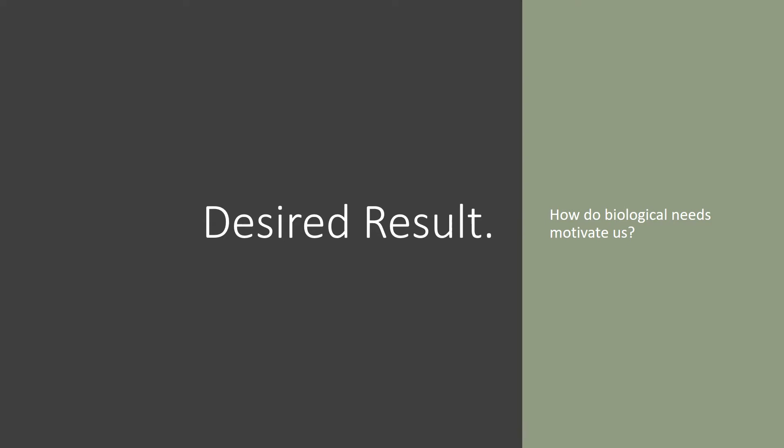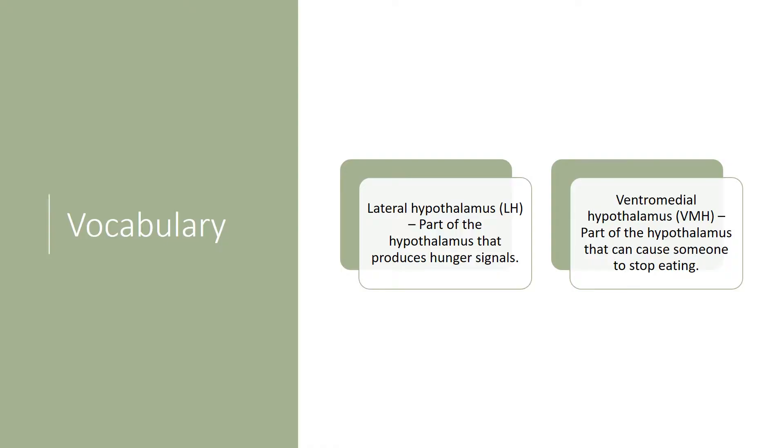Our desired result: how do biological needs motivate us? Vocabulary — the lateral hypothalamus, or the LH, is the part of the hypothalamus in your brain that produces hunger signals. And the ventromedial hypothalamus, the VMH, is another part of the hypothalamus that can cause someone to stop eating.